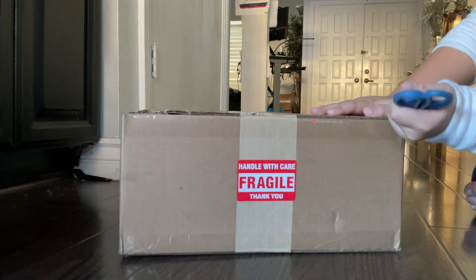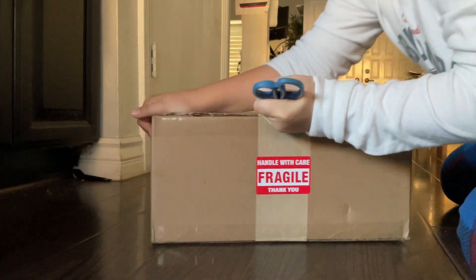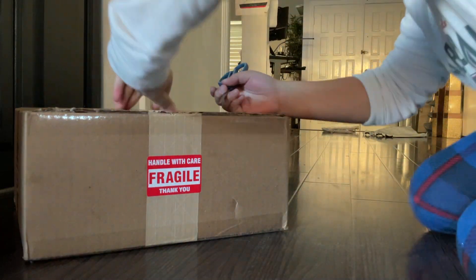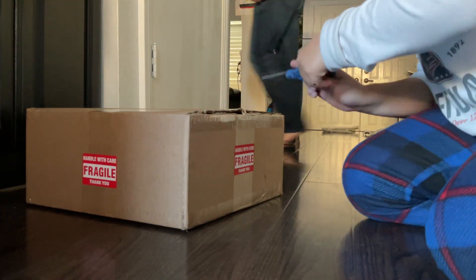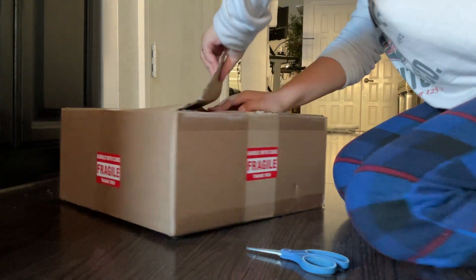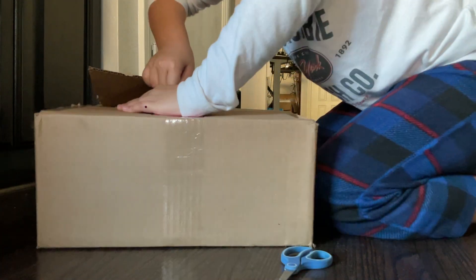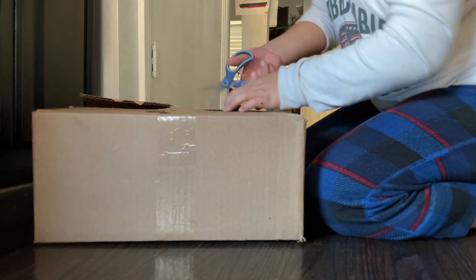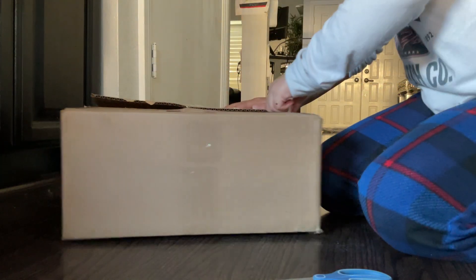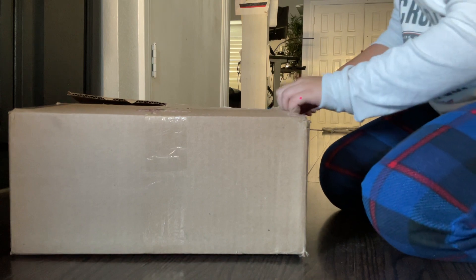I'll do it with the other hand — yeah, that's actually way better. Okay, I think that's good enough; we can go ahead and cut a tiny bit, just like how my dad said, just cut it open like this. It's so huge! Oh wait, there's something in there — just some tape. Let me remove the tape.